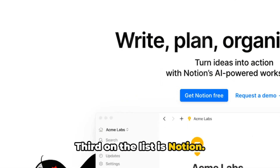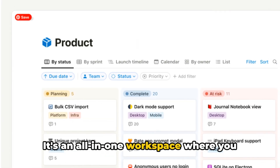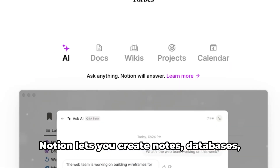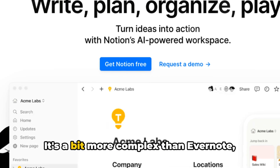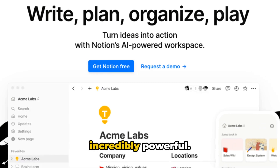Third on the list is Notion. Notion is more than just a note-taking app — it's an all-in-one workspace where you can write, plan, collaborate, and organize. Notion lets you create notes, databases, kanban boards, wikis, and calendars all in one place. It's a bit more complex than Evernote, but once you get the hang of it, it's incredibly powerful.